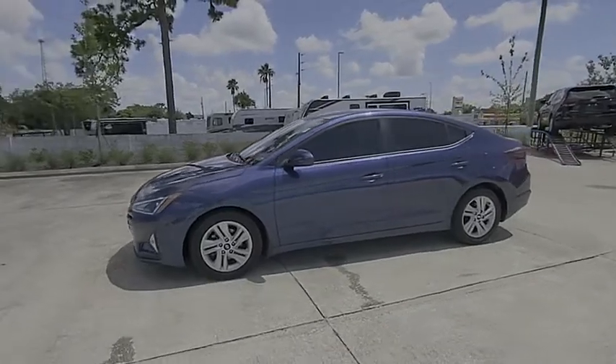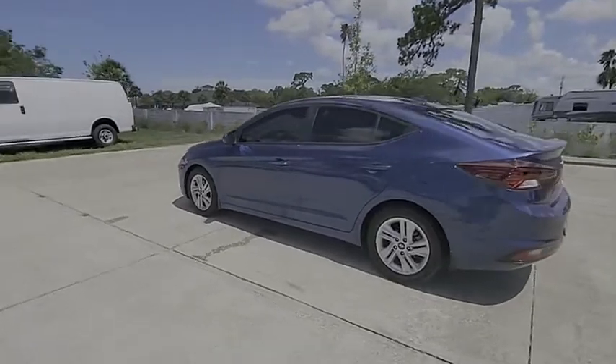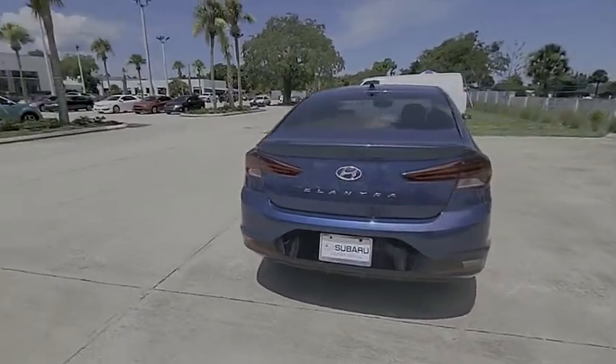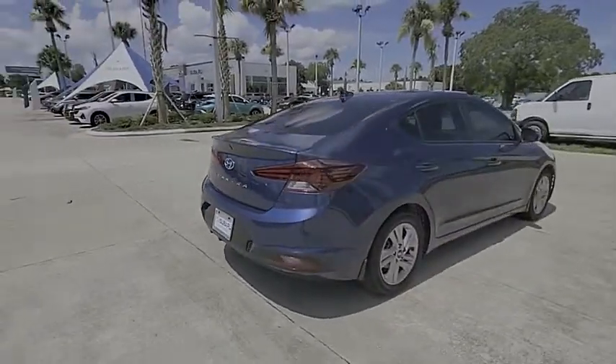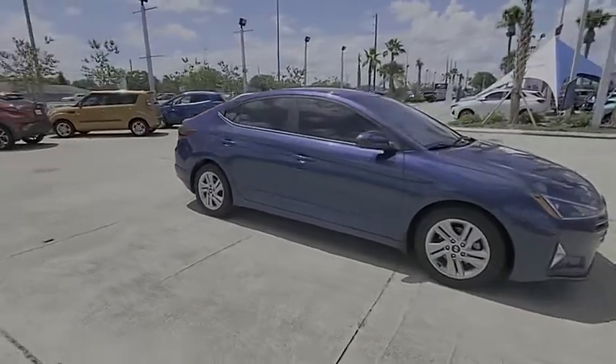We are pleased to show you the 2019 Elantra. The Elantra boasts the most interior room in its class and gets an exceptional 35 miles per gallon. With its luxurious standard features, the Elantra is an easy choice and is priced below $20,000.